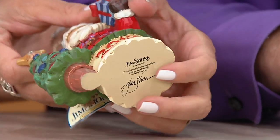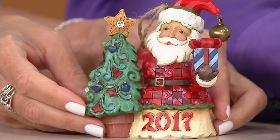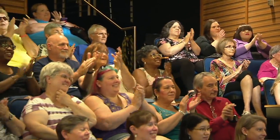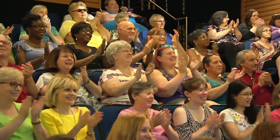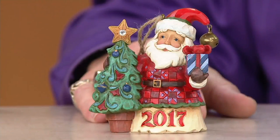It's signed on the bottom — and I should have mentioned this at the beginning of the show — this is Jim Shore's 15th anniversary here at QVC. This sweet ornament really tells that story. There's a crystal in the top of the star and a real jingle bell on each one of your ornaments. Item number h211925.